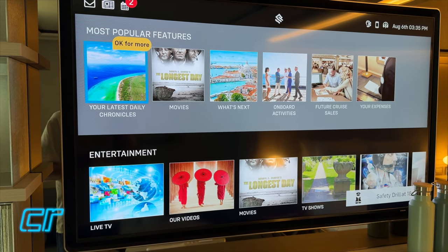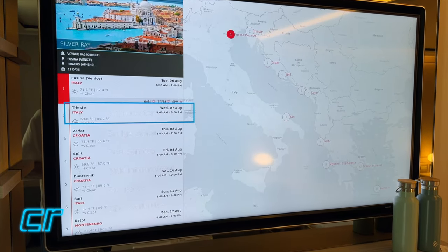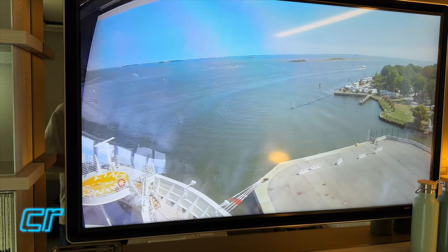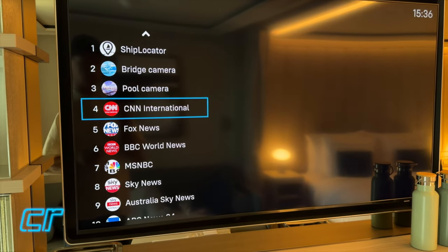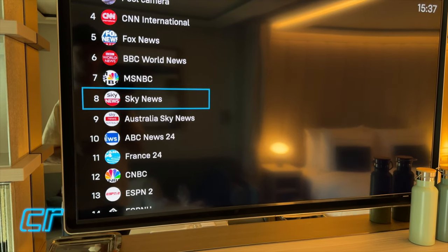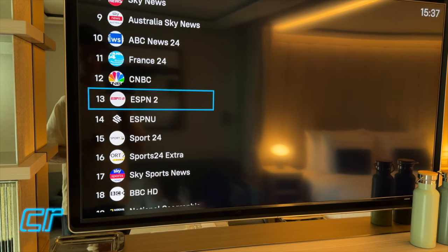There is a ton of complimentary television programming and free movies. You can see your sailing agenda, the itinerary, any shore excursions - it really has a lot of built-in functionality. Just look at the list of different channels and television stations and shipboard cameras that you can flip through. It has gotten more entertainment options in-suite than we've ever seen.